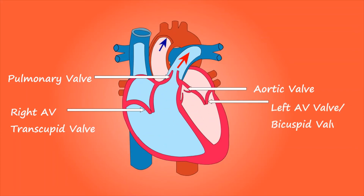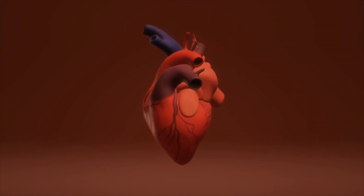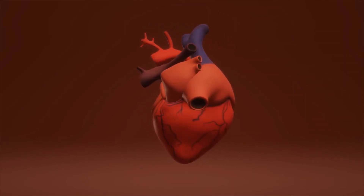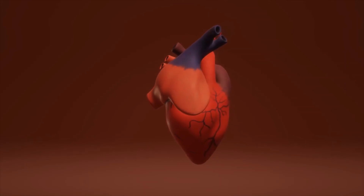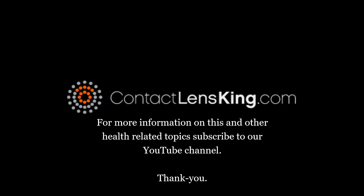The left atrium receives newly oxygenated blood, pushing the blood to the left ventricle, and then pumps it to the rest of the body. The heart helps keep the blood oxygenated and circulating throughout your body and is crucial to our survival. That is why it's important to keep it healthy. For more information on this and other health related topics, subscribe to our YouTube channel.